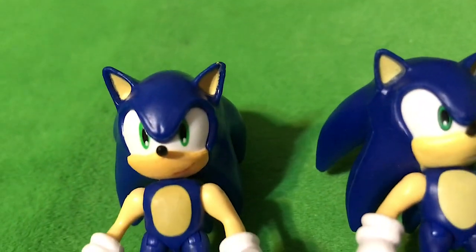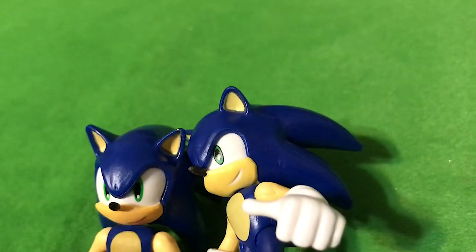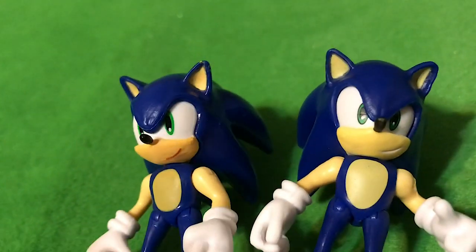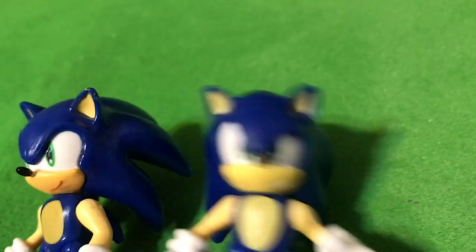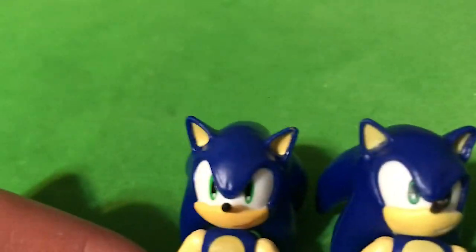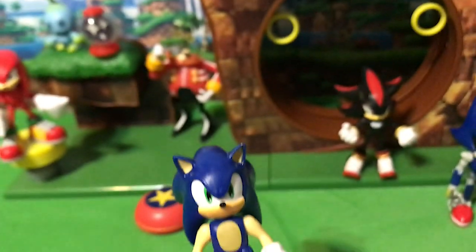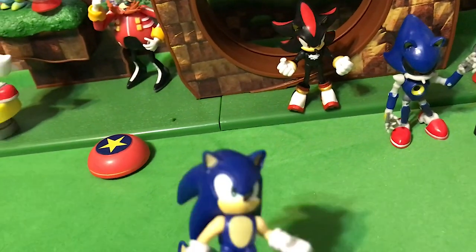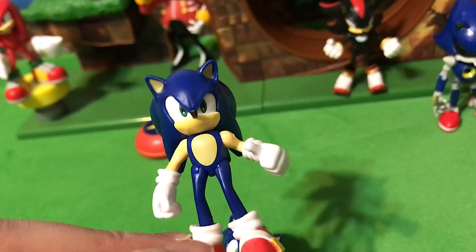I'm not saying they should go crazy and make like a hundred different Sonics just with different facial expressions and hand gestures, but if they are going to remake Sonic again and again, I'm glad there's a little bit of variety. Wave 1 Sonic was already released twice — with the Green Hill Zone set and in a regular box by himself — so since they're doing Sonic again, I'm glad it's a slightly different Sonic.